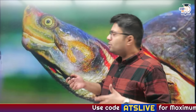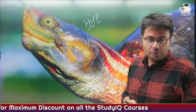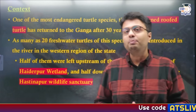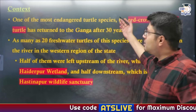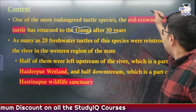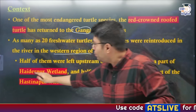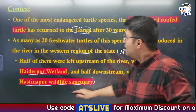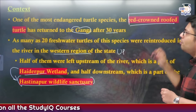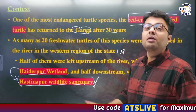Whenever any important species are in the news, we need to remember three things: habitats, habits, and protection status. We are going to cover exactly this today. But first, why are we discussing this species? One of the most endangered turtle species in India has been returned to the river Ganga after 30 years — as many as 20 Red-crowned Roof Turtles were introduced in Hyderpur Wetland and Hastinapur Wildlife Sanctuary in the western part of Uttar Pradesh. Hyderpur Wetland is a part of Hastinapur Wildlife Sanctuary.